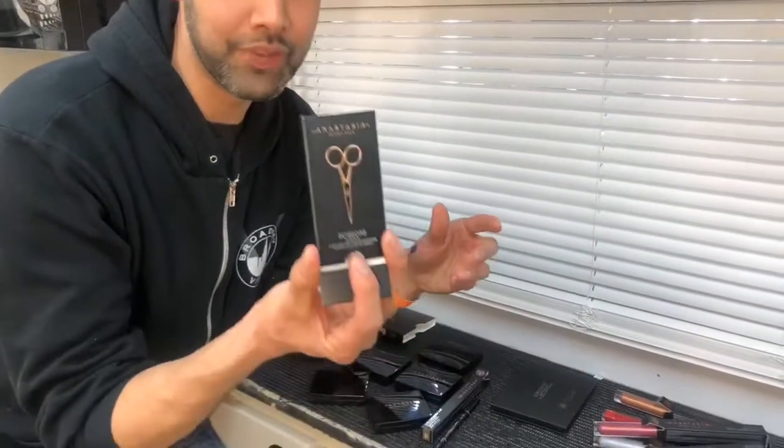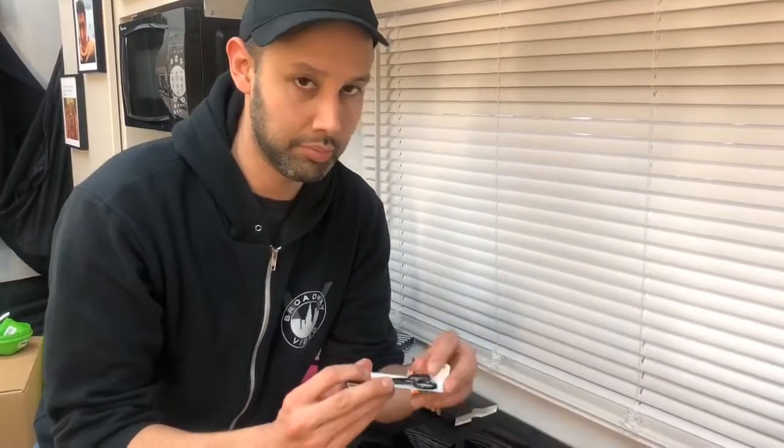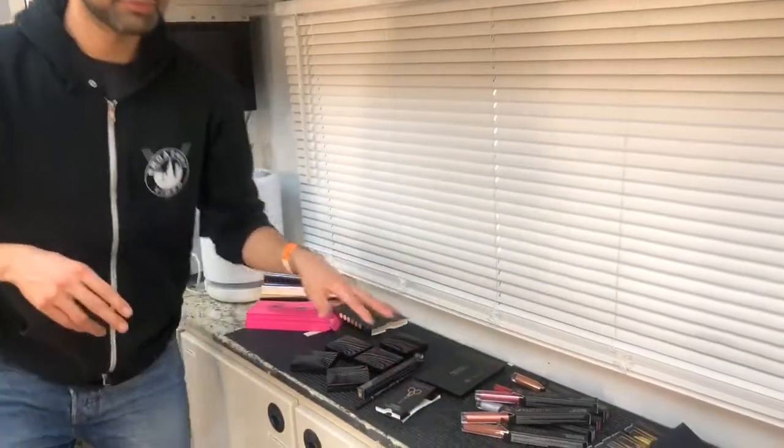I've never tried the Anastasia scissors before, but I noticed these are made of genuine steel, which is impressive. They're heavy. Look at how sharp the point is on this — do not put this anywhere near your eye unless you really know what you're doing, like for the brows. My friend Michael Clifton was just telling me these are amazing. So I'm going to put these somewhere safe. I'll probably use them to clip apart false lashes.